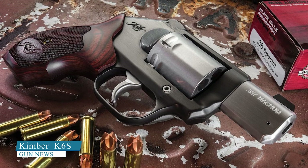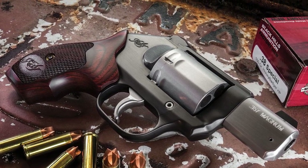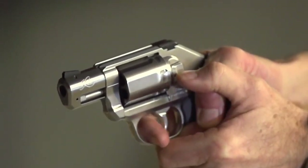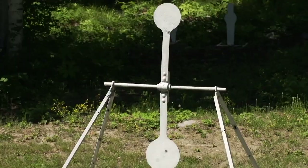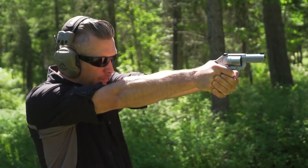Kimber K6S. Starting with the size, you should find the model compact enough to be a concealed carry. It features a hammerless design with no sharp edges that might be caught in clothing, allowing you to easily deploy the revolver as fast as possible in an emergency.